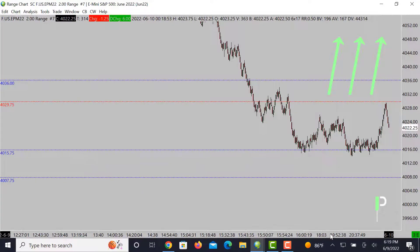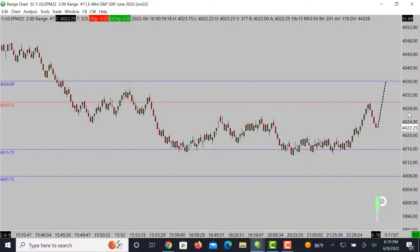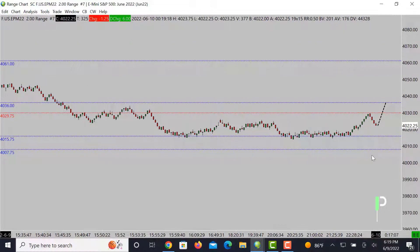For S&P 500, we got some areas of resistance. The first one being 4029.75. You can see we pushed up into that level and rejected right off of that, coming right down from those 4029s into about 4022. Nice rejection off that area. Now our next level up for resistance, if we break through 4029.75, is 4036. And then above that, we got 4061 as the next level up as resistance.